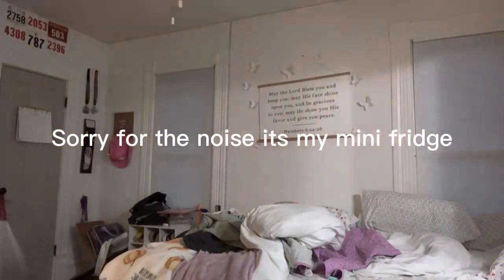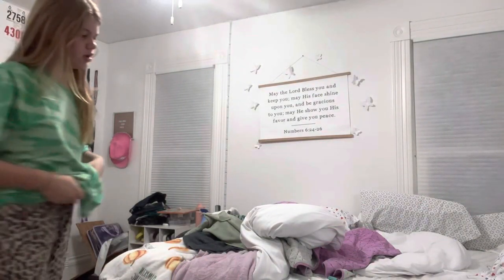Good morning guys! I'm going to be doing a realistic morning routine. It's 7:21 and I'm probably going to get out of bed now. My first thing is I turn my lights on, turn my camera on, and shut my door. I usually don't go anywhere I'm supposed to.